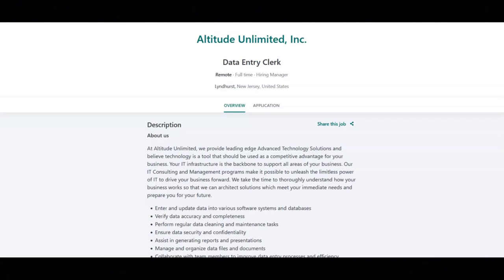This job comes with great benefits, including a medical, dental, and vision health care plan, a 401k RLA retirement plan, basic, voluntary, and AD&D life insurance, paid time off, and training and development. This is a full-time remote position.